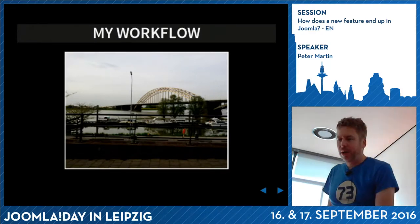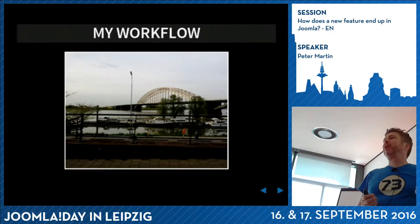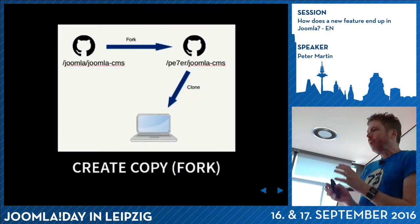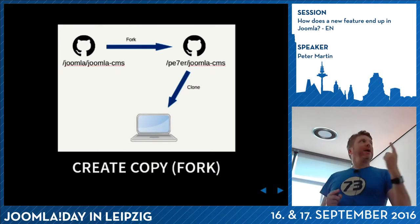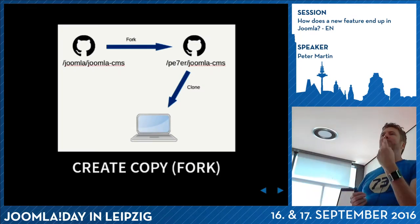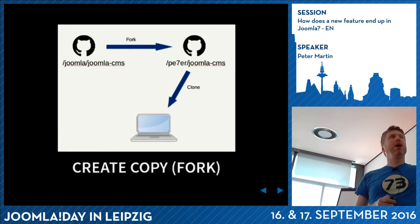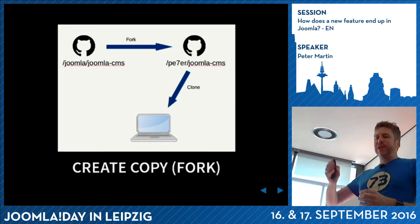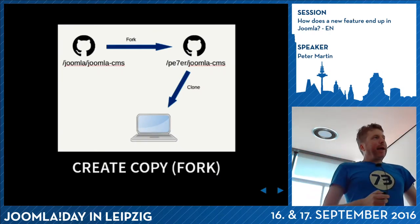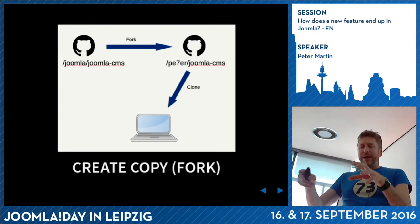If you want to help out in Joomla, you can go to github.com and make small changes. But if you have multiple files where you have to change small things, this workflow is better: I created a fork of Joomla - I went to joomla/joomla-cms on GitHub, created a fork (you only do this once). The fork is called Joomla CMS in my own repo. My GitHub name is PE7ER, so github.com/PE7ER/joomla-cms is my copy of Joomla. Then I cloned it with git clone to my local machine and started developing.